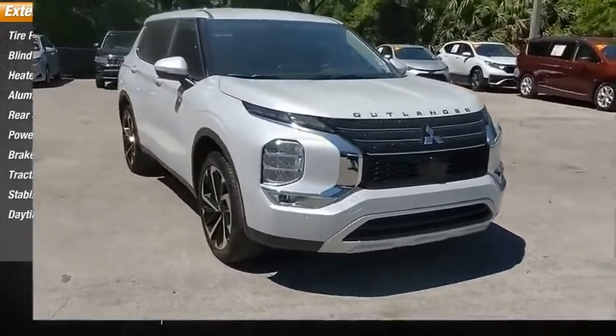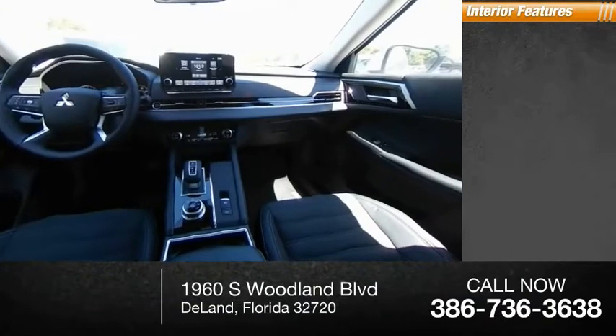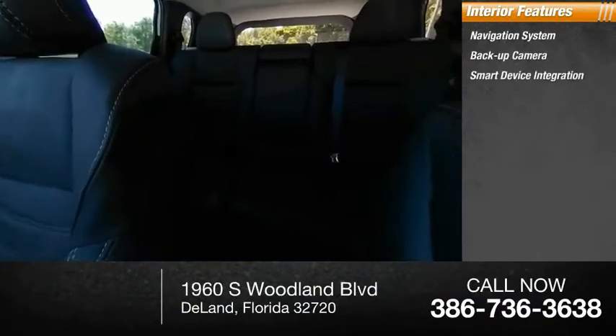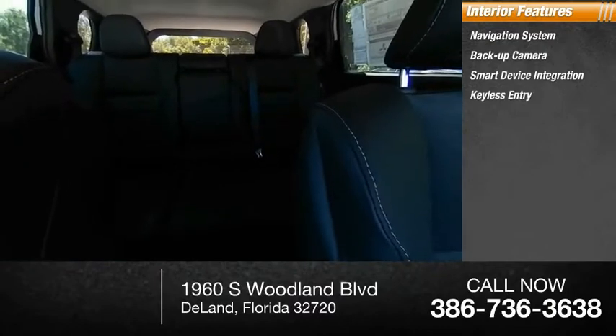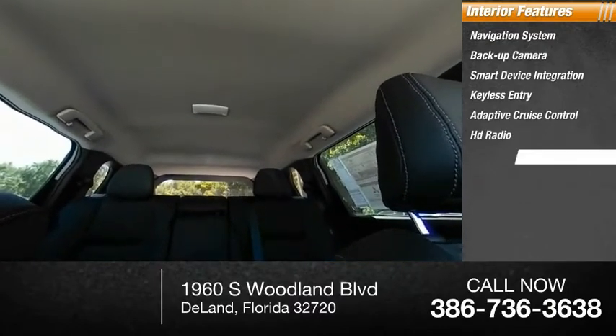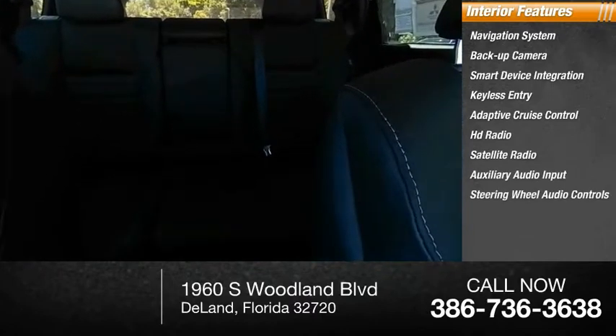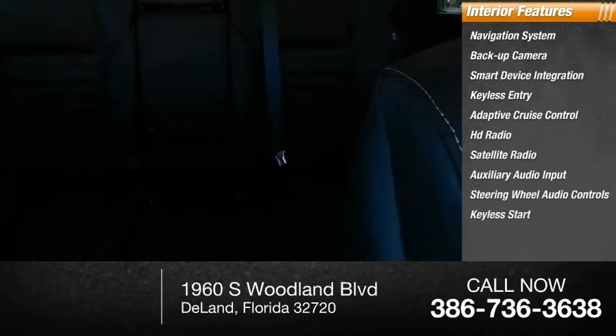Inside you'll find a navigation system, backup camera, smart device integration, keyless entry, adaptive cruise control, HD radio, satellite radio, auxiliary audio input, steering wheel audio controls, and keyless start. This beauty is sure to make you the talk of the neighborhood.